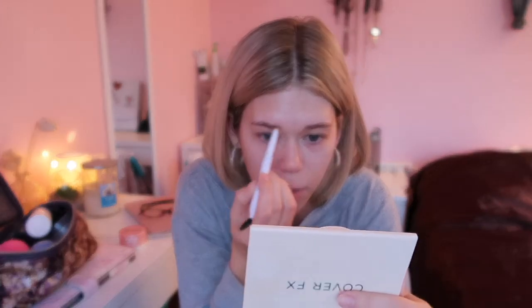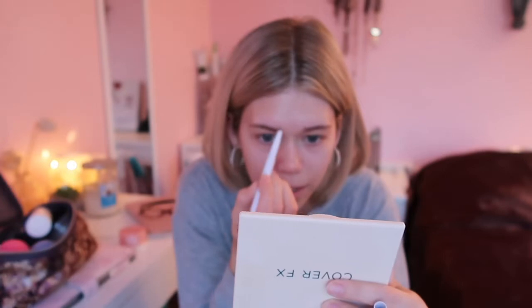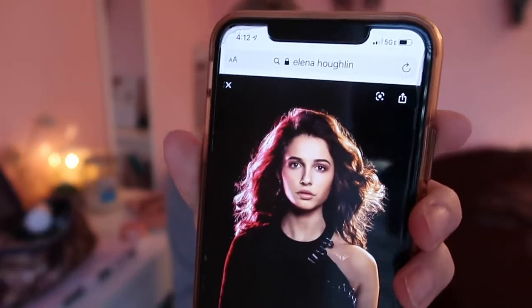I'm going to draw on some fake eyebrows. The actress who plays Elena is Naomi Scott, and in the movie she doesn't really wear a ton of makeup, so I'm not going to go too crazy — I'm just going to do my everyday little makeup routine basically and show you guys what that is.